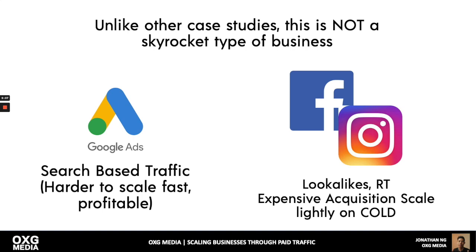Unlike other case studies, this is not a skyrocket-type business. I can't just go to Facebook and artificially pump in demand — our cold traffic acquisition main channel is search-based, which is harder to scale very fast but profitable. In Facebook, I put a video ad in front of people and stimulate demand. In Google, only if people search for this product can I sell it to them — otherwise my ad doesn't show up.